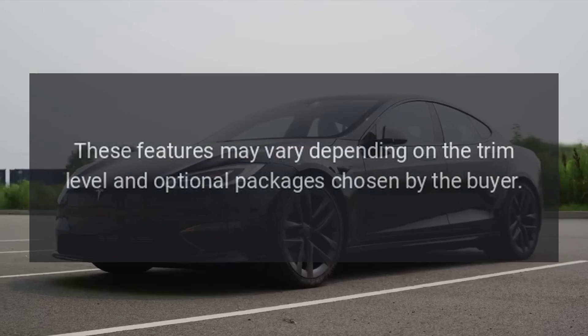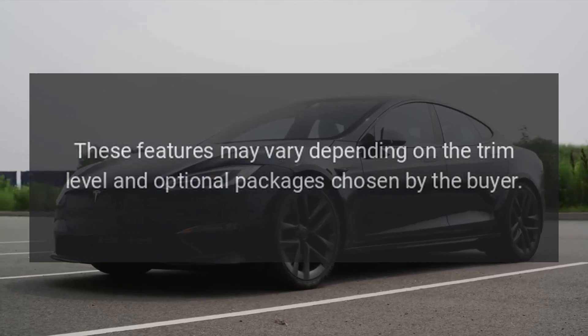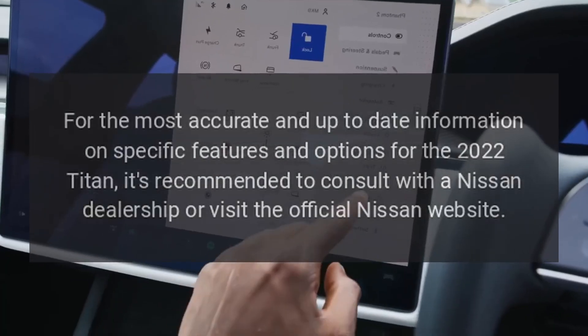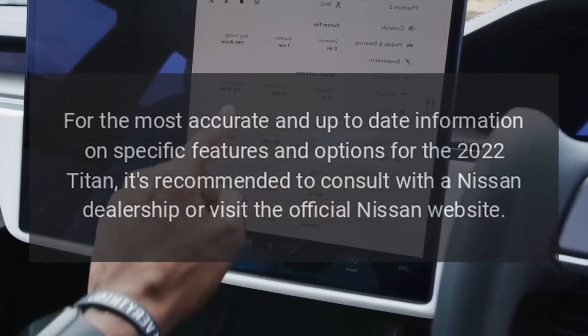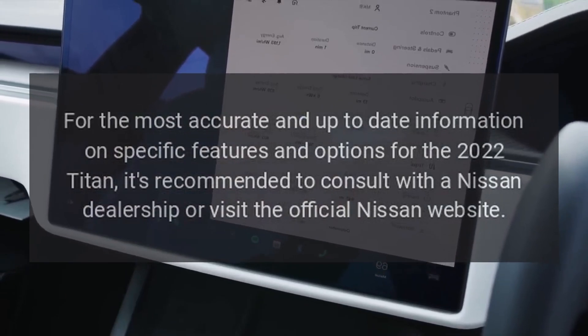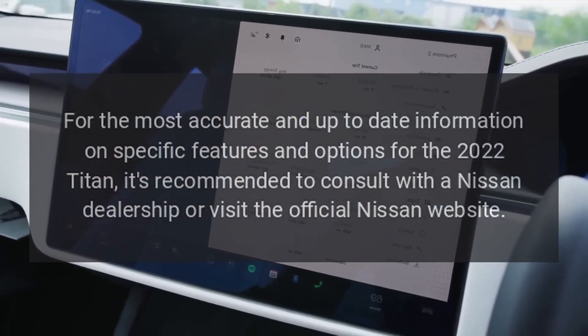These features may vary depending on the trim level and optional packages chosen by the buyer. For the most accurate and up-to-date information on specific features and options for the 2022 Titan, it's recommended to consult with a Nissan dealership or visit the official Nissan website.